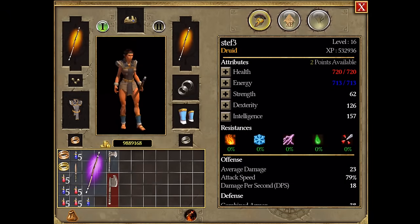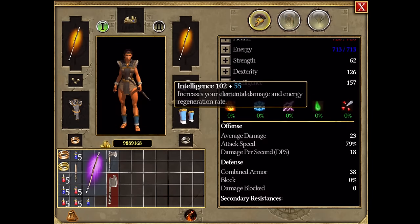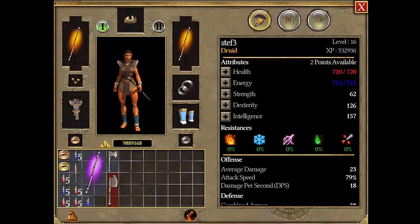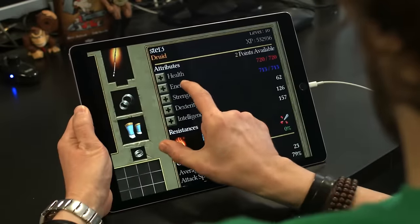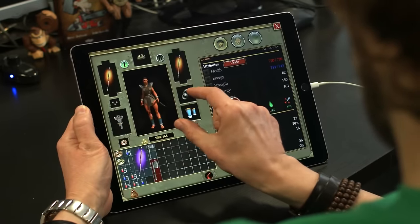Here is the inventory, where all my hero's characteristics are shown. As every good gamer knows, after a level up, the first thing to do is assign points so that your character is upgraded and better than before. Since my character is a druid, I will increase intelligence and dexterity.